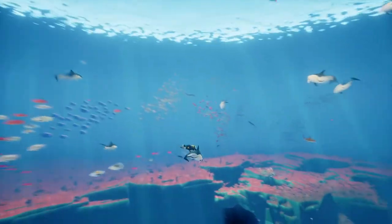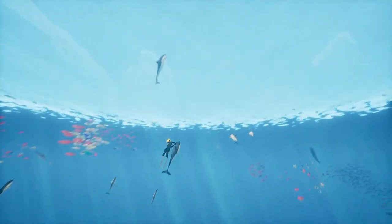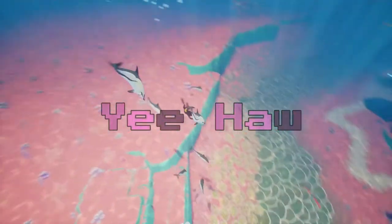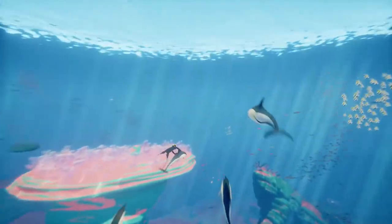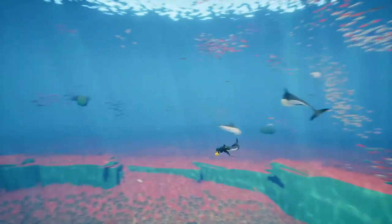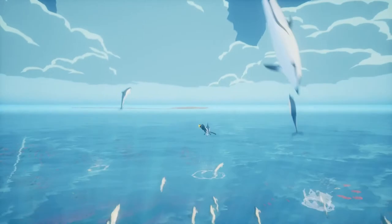All right, let's go up again. Let's do it again, one more time! Yee-haw! Yeah!